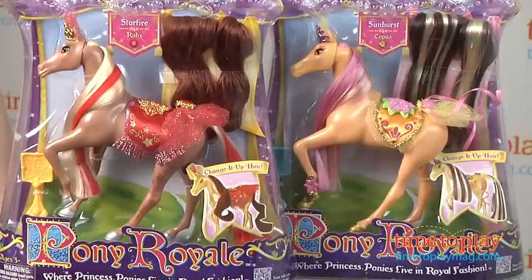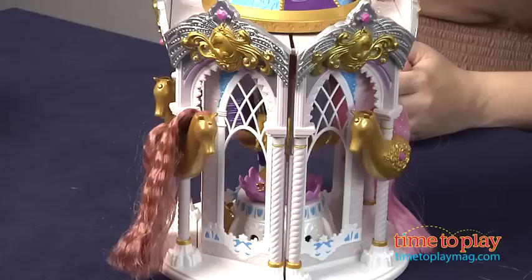The changeable hair and the mix-and-match fashions with all the ponies really make Pony Royale an open-ended creative play experience. And the Dressing Carousel adds to that imaginative play as kids dress up and take care of their ponies.